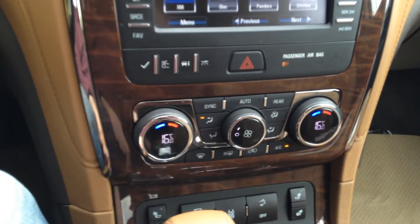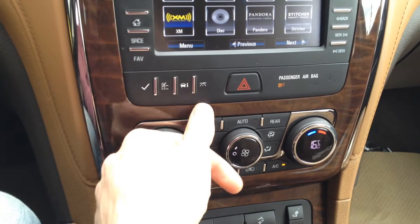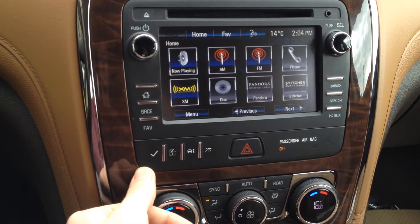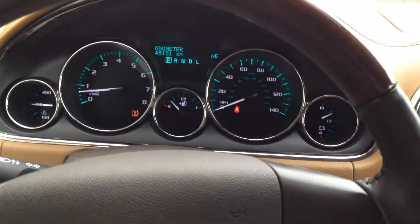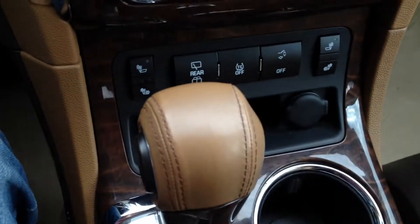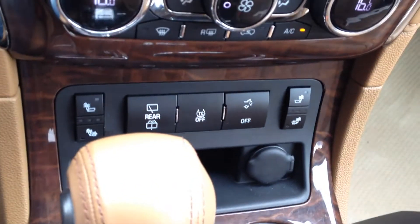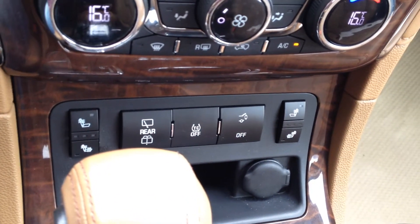Dual automatic climate control. The buttons on the left-hand side of the main screen are to navigate your way through the driver information display system. The other buttons are to heat your leather seats, as well as rear windshield wash and wipe, traction control, and hatch open.